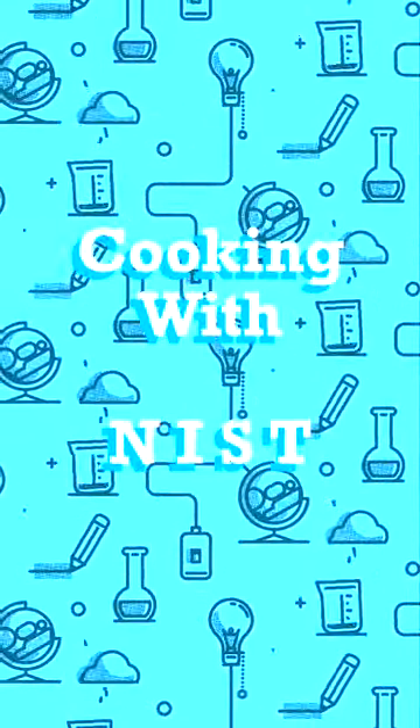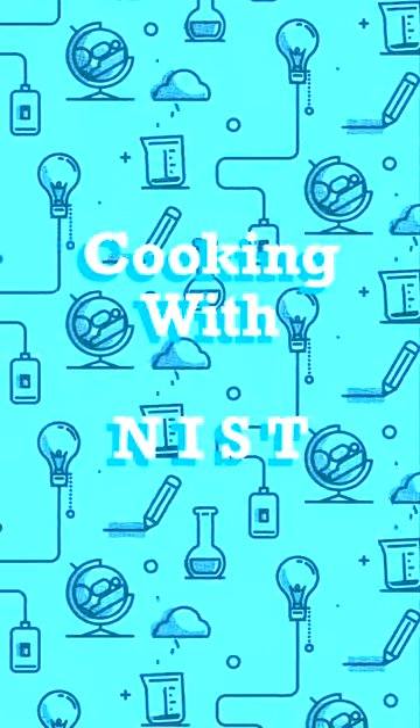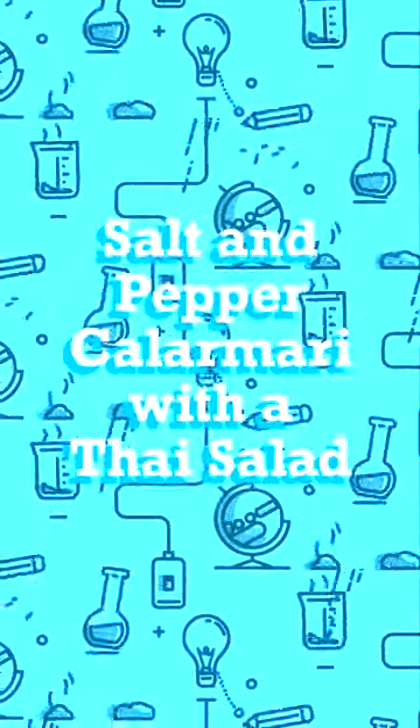Welcome to Cooking with NIST. Today we apply a cyber security framework to cook salt and pepper calamari with a Thai salad.